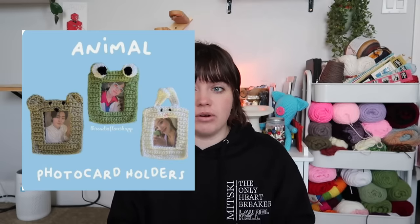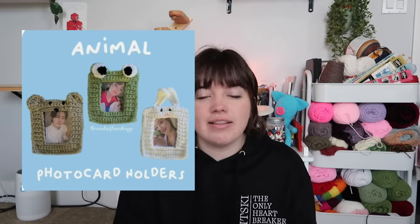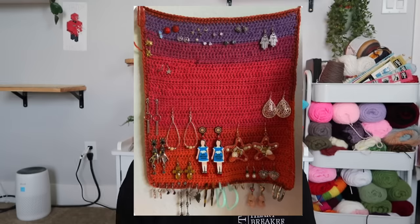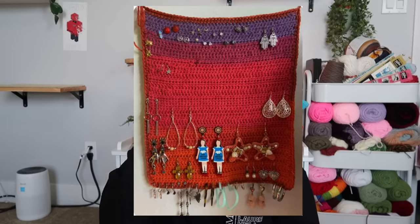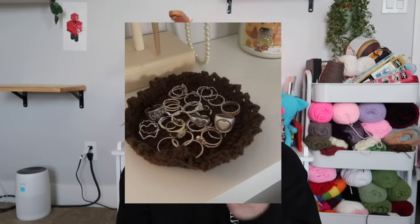Another thing is photo card holders or picture frame covers — so cute and super easy. There are also earring hanging holders, which are basically just a giant panel or square you hang on the wall to hang all your earrings on. It looks really complicated with all the earrings hanging, but in reality it only takes about an hour and is super simple — great bragging decor. And then jewelry dishes — super cute, super simple, and great gifts if you're brand new to crocheting.